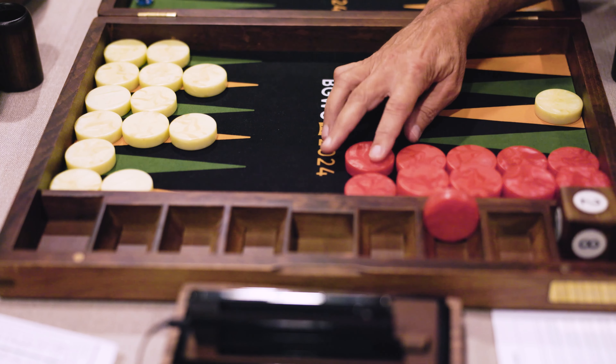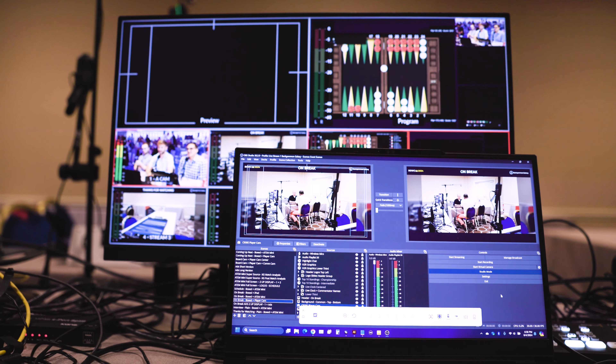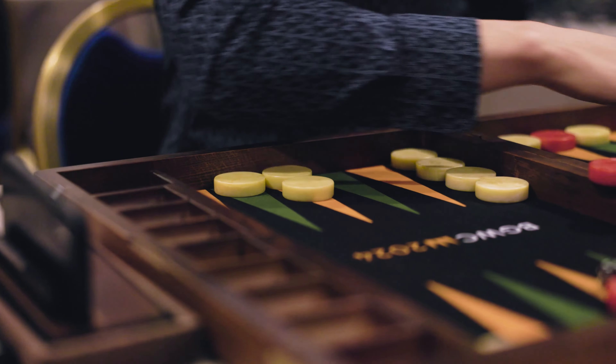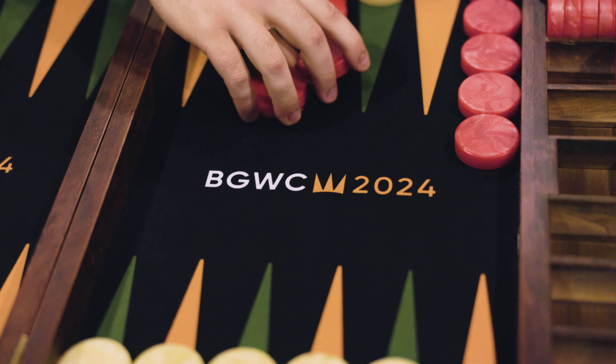Inspired by the tuxedo-clad high rollers of the 1970s, this luxurious set nods to the legend Paul X 22 Magrill. His quest for the perfect play led to a name that defined Backgammon excellence. For players who don't just play the game, but own it.